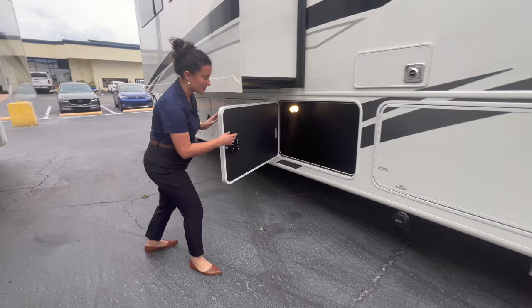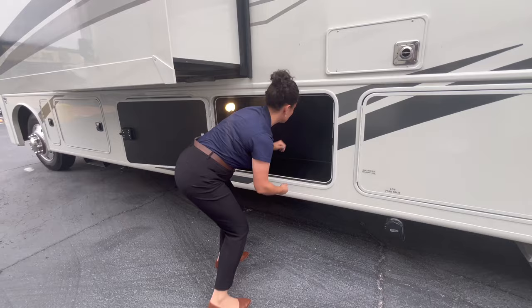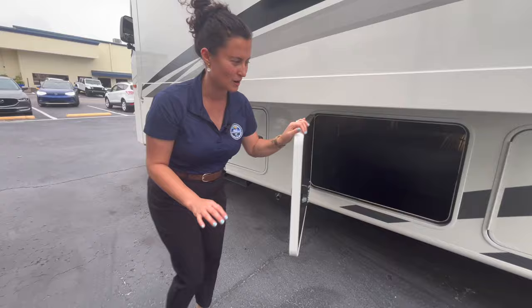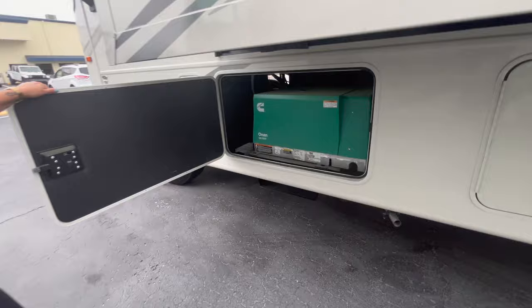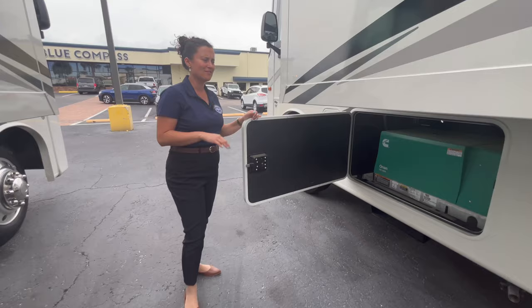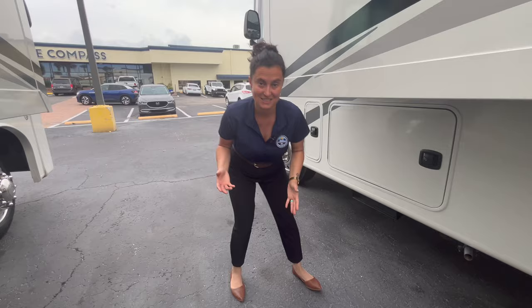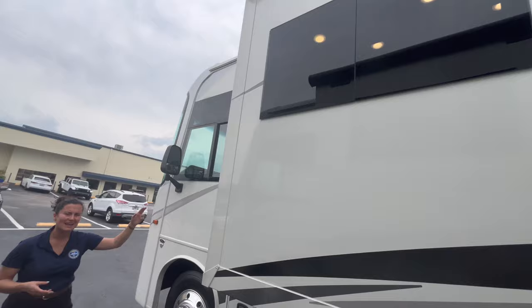Coming down the line, another storage bay — about three and a half to four feet wide, two feet deep, and three feet tall — and then the other side of that pass-through storage bay, so again, huge. Up front, the baddest feature is your 5,500-watt Onan Cummins generator. It will run everything in the coach off your fuel tank — I believe it's about an 80-gallon tank — and it shuts off at a quarter tank to prevent you from losing all your gas. You also have slide topper standard, so there are awnings above the slide-outs to protect them from leaves and branches.